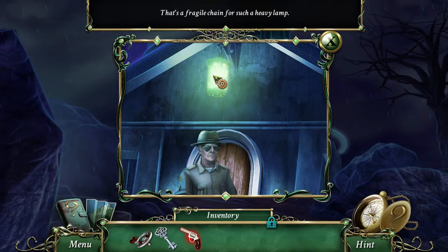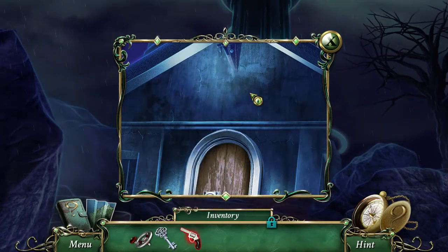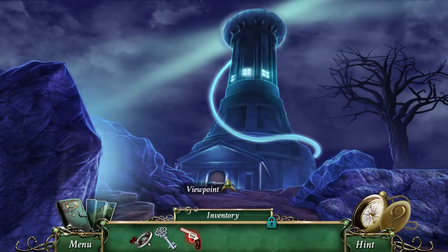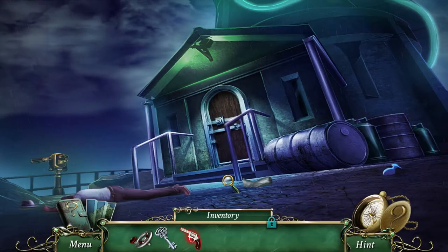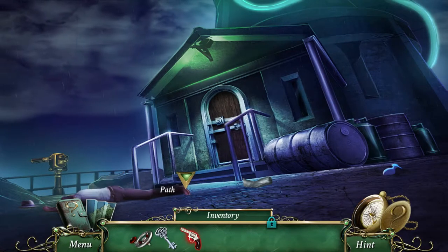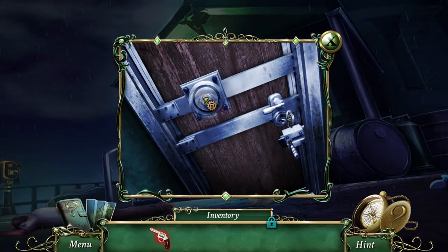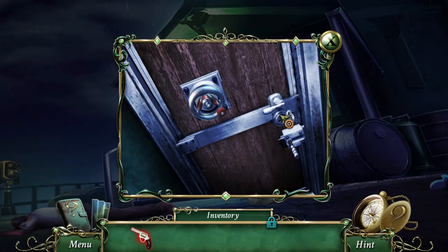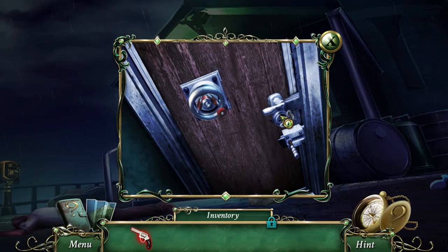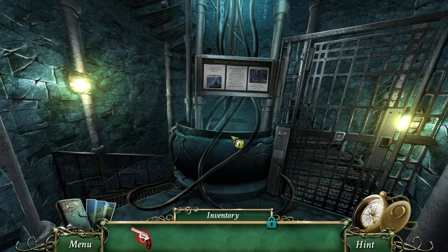That's a fragile chain for such a heavy little - there we go! Well, he could still get pretty hurt from that, but I guess it's a better option than actually shooting him, right? Now we have a key here. Oh, that's why we need it! I expected it to be something completely different. The objective completed.